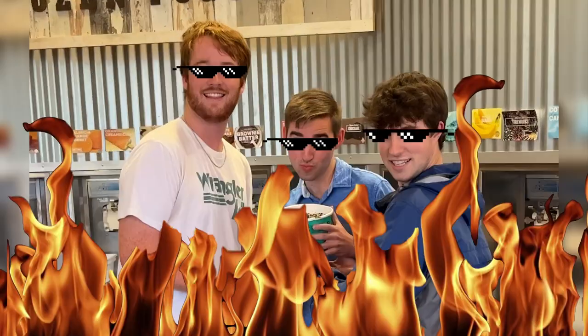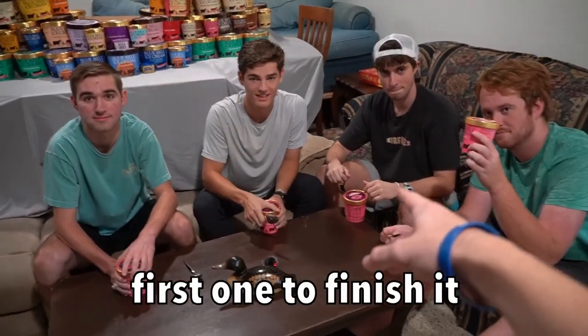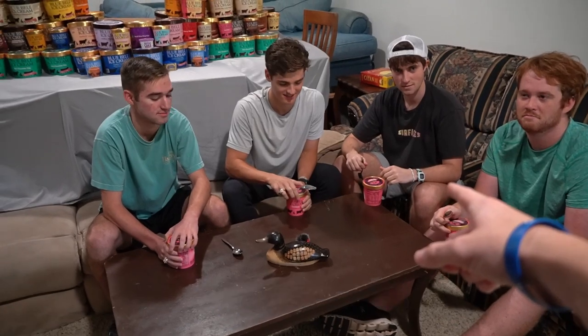These are the boys. They think this is going to be a normal tier list video, but it's not. I gave each one of you a pint of strawberry — first one to finish it does not have to face punishment. Ready, go.